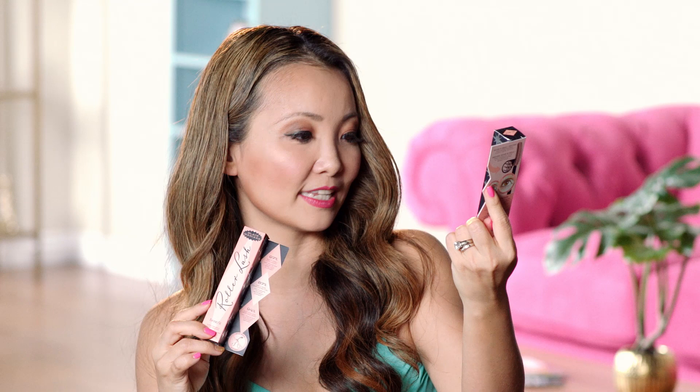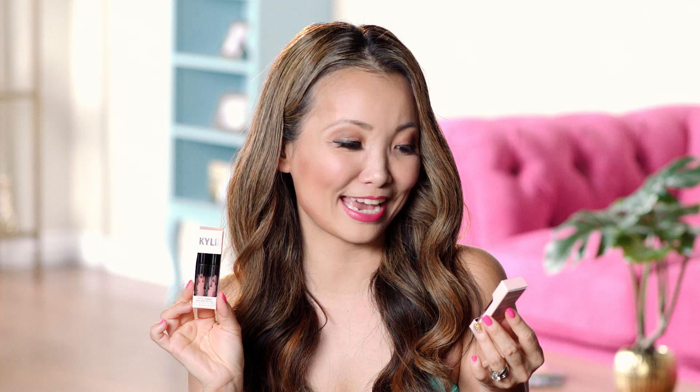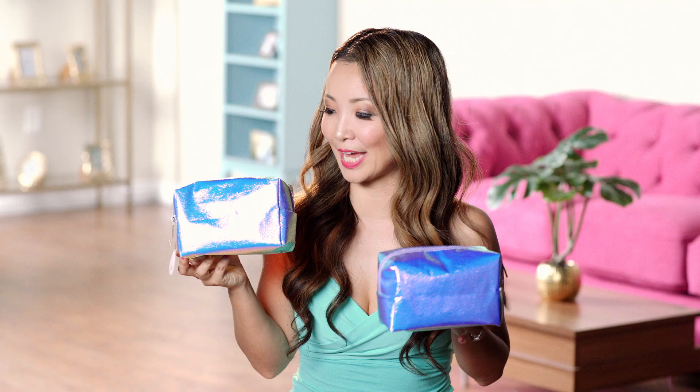The problem with doing these giveaways is I end up buying the same makeup for myself. Then we have the Prep Set from MAC Cosmetics, which is $50, and you're gonna love this. Then we have the Benefit Cosmetics mascara — it's called Roller Lash, a super curling and lifting mascara — and I got black for each winner. I also got the Benefit Cosmetics 'Contour in a Quickie' set — a contouring trio that lets you sculpt and highlight in seconds. And we have makeup brushes — we can all use makeup brushes.